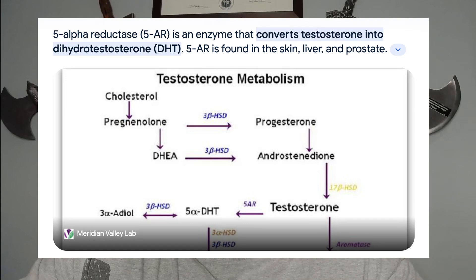We know that DHT conversion occurs through the 5-alpha reductase enzyme. It's a very large mouthful, but there are three subtypes: type 1, type 2, and now there's type 3.